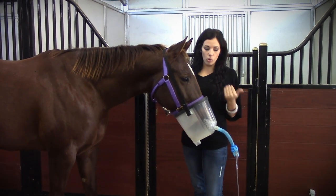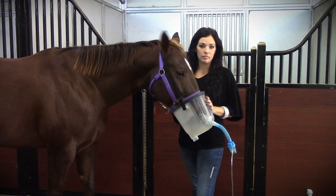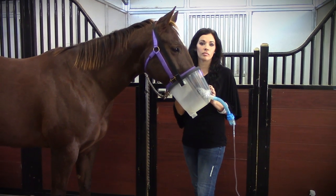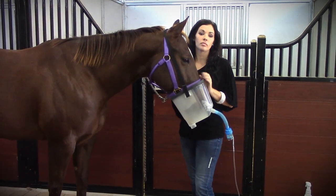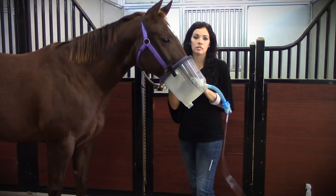On a horse that has nothing wrong with it — just a competing horse — how often should I use this product? Once a week and then up to two hours prior to a race. Once a week, you're keeping anything cleaned out of their system and keeping their respiratory tract nice and healthy. Then before you race, you're getting rid of anything that got in while they've been trailering or sitting in a stall.